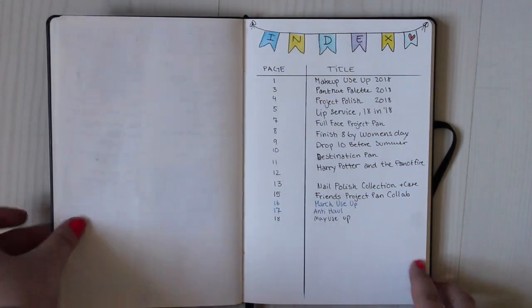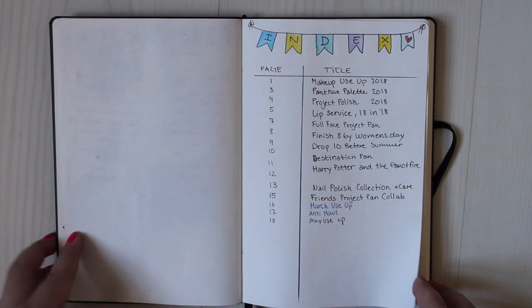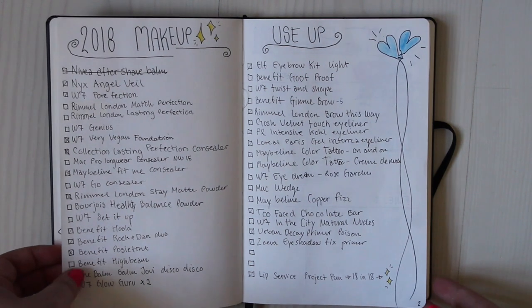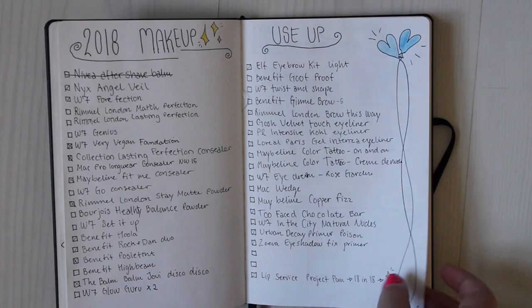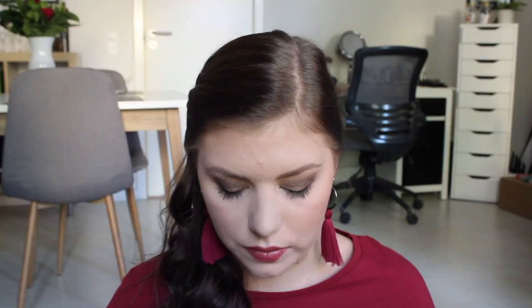Then we have my index — I don't think I'm up to date with that one at the moment. Then I have some blank pages for more index because I can definitely not fill out this entire journal in a year. And then I have my 2018 makeup use-up list, without the lip products, since those are in a lip service project pan that I'll show you later.